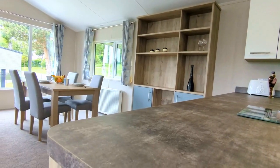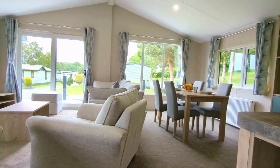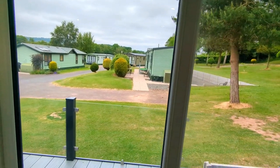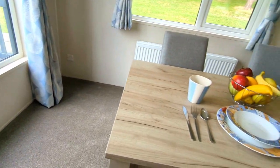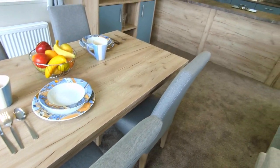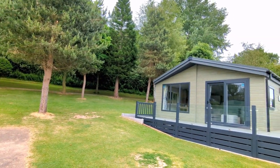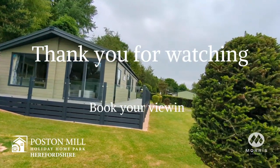So here we are sat at the breakfast bar. We might relax on the balcony or head into the nearby area — look at the books in Hay-on-Wye or do some sightseeing in Hereford. If you'd like to book a viewing of the Willoughby Clearwater, contact our Poston Mill Holiday Home Park or you can find out more on our website. Thank you for watching.